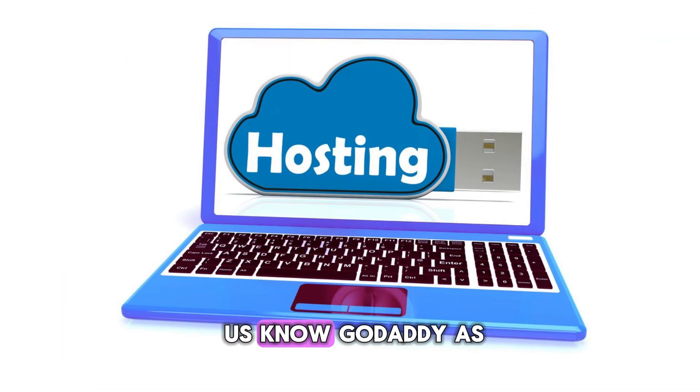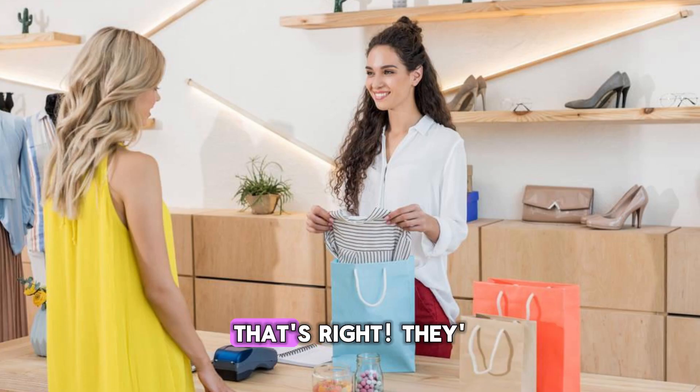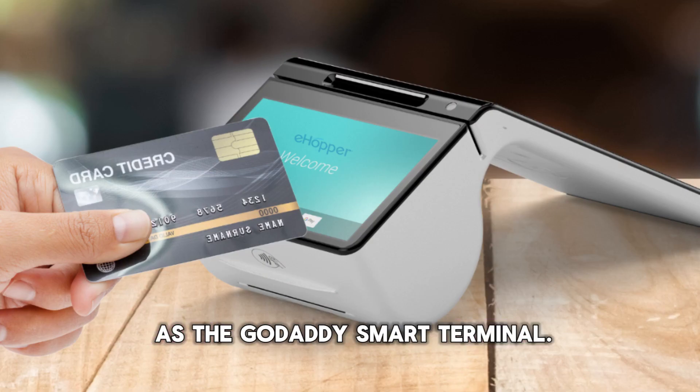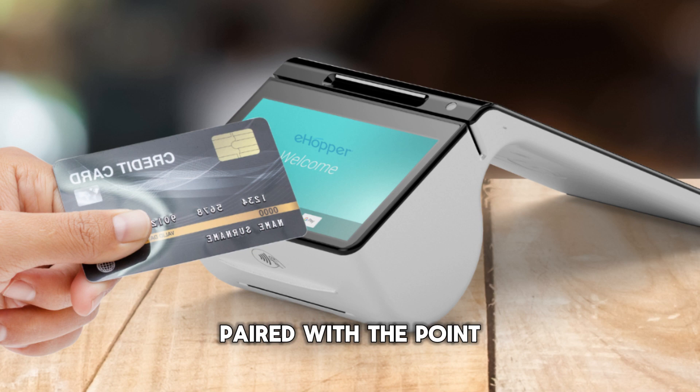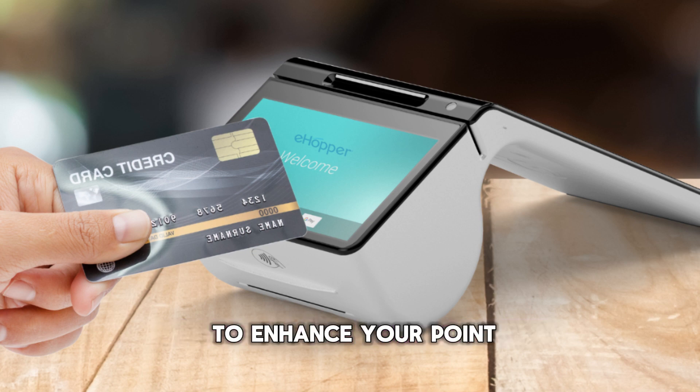Hey everyone. Most of us know GoDaddy as the go-to company for website hosting. But did you know that recently, GoDaddy has ventured into the offline world? That's right, they're offering a sleek piece of hardware known as the GoDaddy Smart Terminal. Paired with point-of-sale software like eHopper, if you're looking to enhance your point-of-sale system and save money in the process, this guide is definitely for you. Let's dive right in.